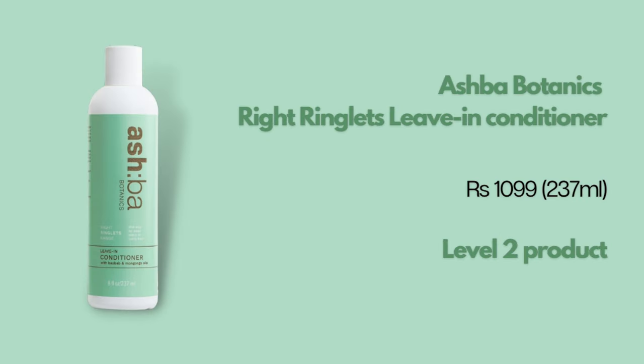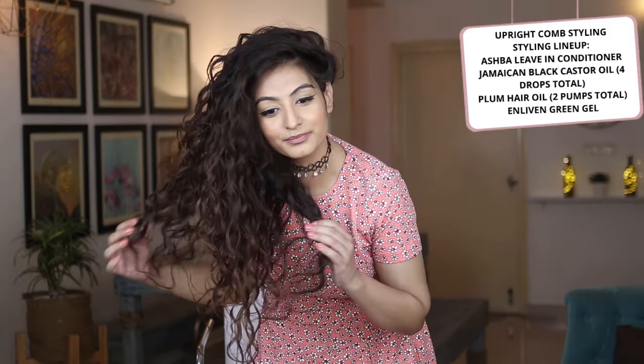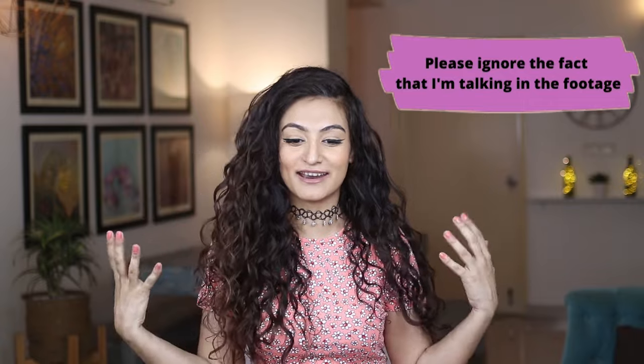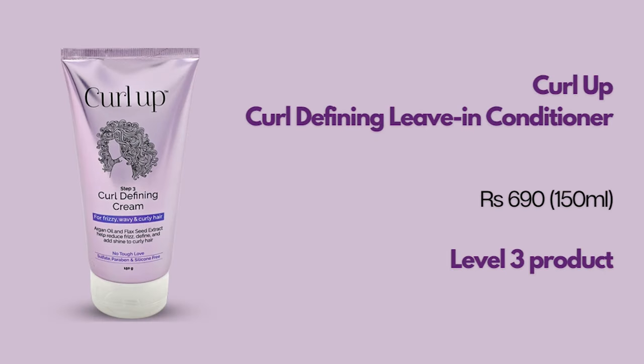Next, the Ashpa Botanix Right Ringlet Leave-In Conditioner — a tad bit expensive but the formula is upper echelon in my opinion, with some brilliant ingredients. The texture is very thin, light, and slightly on the runny side. I prefer to use this with the LOC method. This product does not pill, which makes it a great product for refresh days since it's thin and light and won't weigh your hair down.